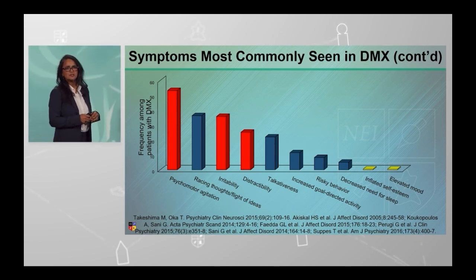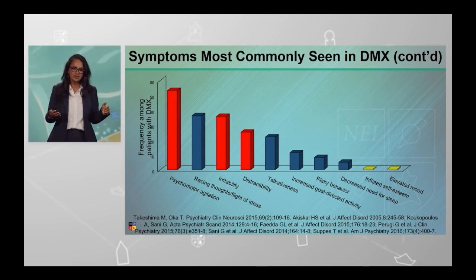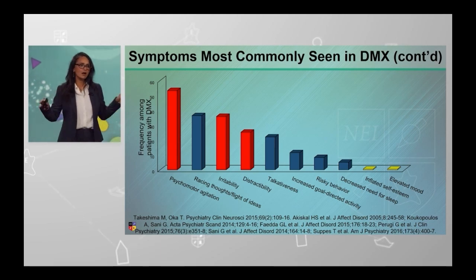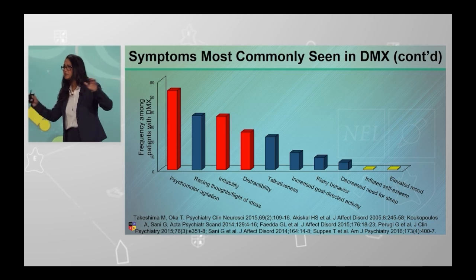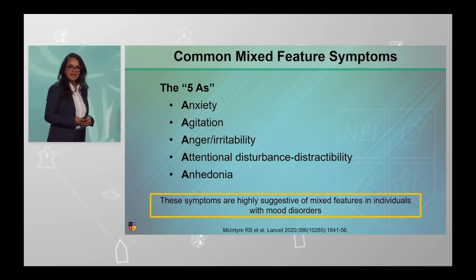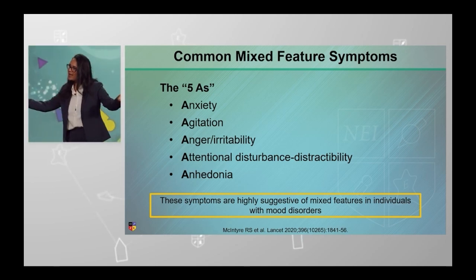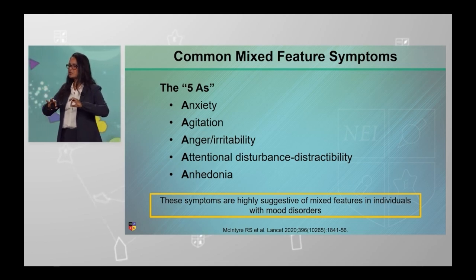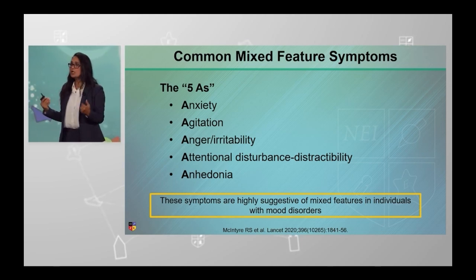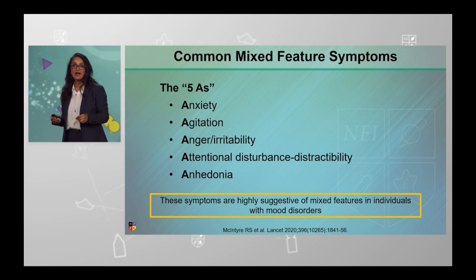Interestingly, we've got a wide distribution of very nonspecific symptoms that also seem to cohere with mixed features. Among the most common being psychomotor agitation, irritability, and distractibility. However, you can't use those symptoms in the DSM criteria if you think about it in a very exclusionary fashion. We know from Roger McIntyre that there are great ways to remember the mixed feature symptom frameworks: anxiety, agitation, anger and irritability, attentional disturbances, distractibility, and anhedonia — all pointing to really difficult-to-treat symptoms that are also highly suggestive of mixed features.